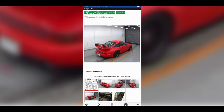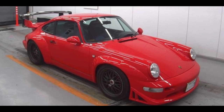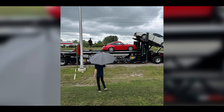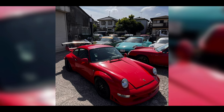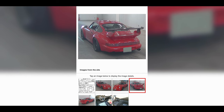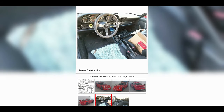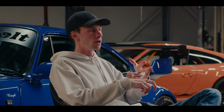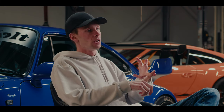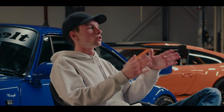We started looking at all the auctions and different avenues to find a donor car. It was very important that it was a 964 — my favorite air-cooled 911 generation. It was very important that it was a coupe, a manual transmission, rear wheel drive, and that it hadn't been in any accidents. Aside from that, I was pretty flexible. Color didn't matter, mileage didn't matter, condition of the engine or interior — none of it mattered as long as it was a good straight car.